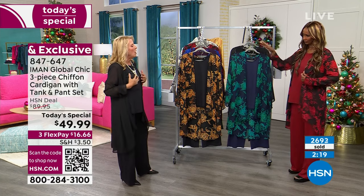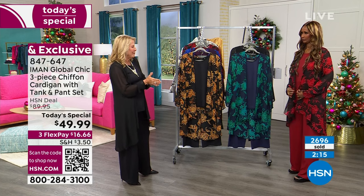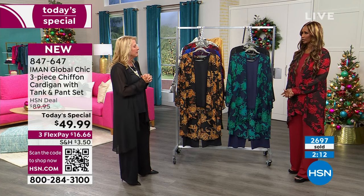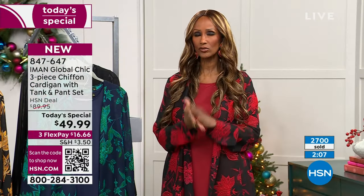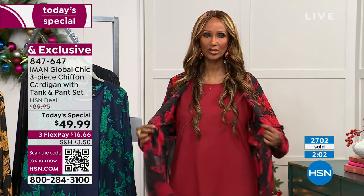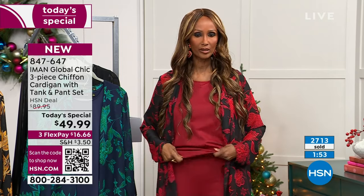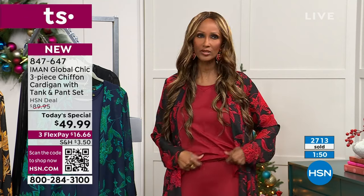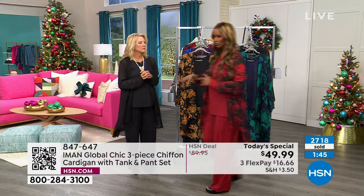What I also appreciate, Iman, is that all of the tank and bottoms are solids. That makes this so much more workable — if you'd done a bunch of prints, that would have been a little different. Let's not forget, you're getting three pieces: the tank and pants are solid, and the topper, which has a beautiful chiffon feel, is the print. You can wear it as is, tuck the tank inside the pants, belt it — the variety of ways you're going to be able to wear it is what this is all about.